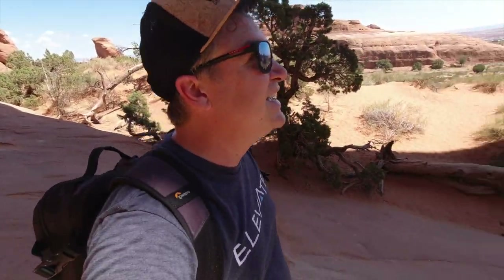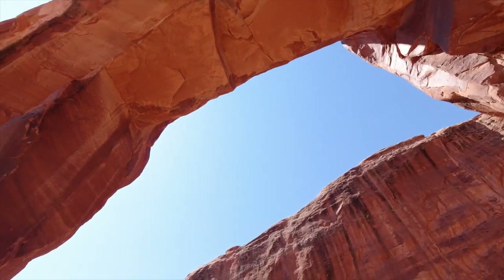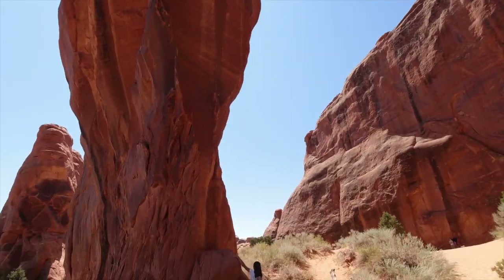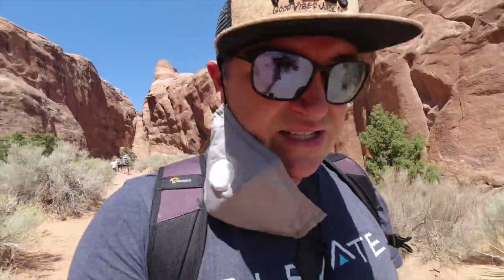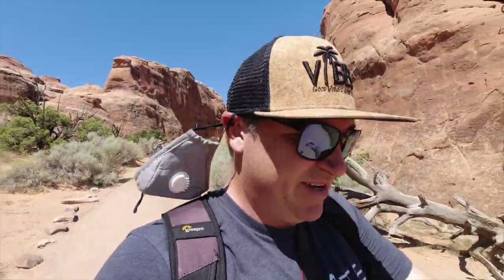They call this part of the park Devil's Garden — it's actually pretty luscious for the devil. We're literally standing inside of an arch, if you ever want to know what that looks like. It's coming up on noon and it's starting to heat up. Now I know why they call it the Devil's Garden — it's right next to the Fiery Furnace. I love the names out here; they did a great job naming this place.